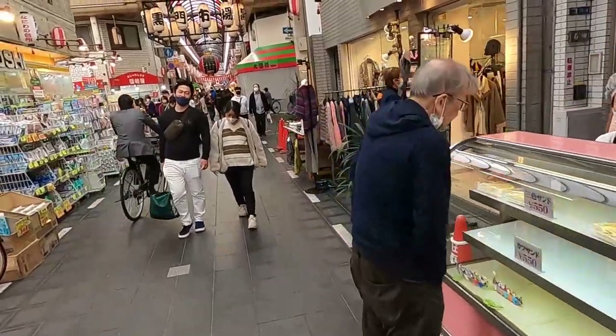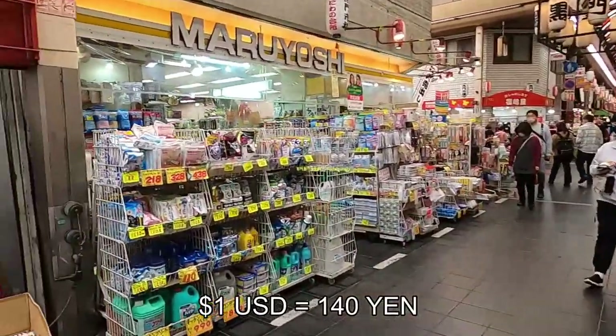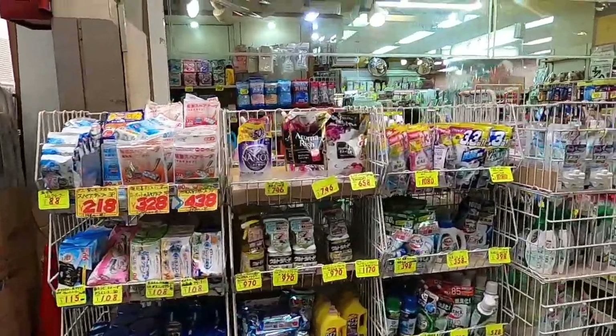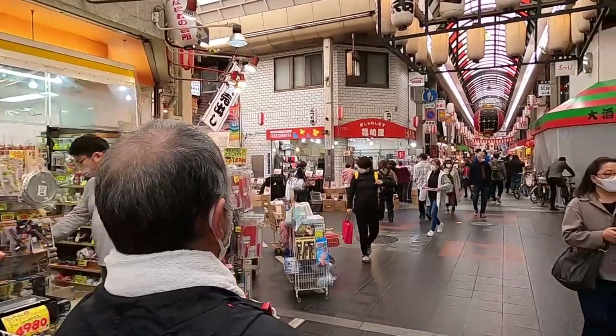I also want to point out that one US dollar equals about 140 Japanese yen. So keep that in mind as we're looking at prices - you can get a feel and have an idea of the costs.